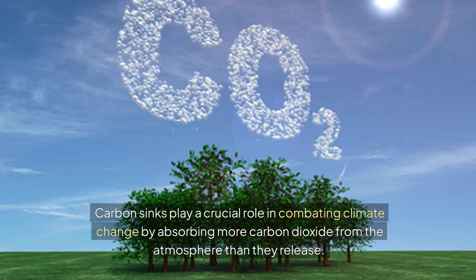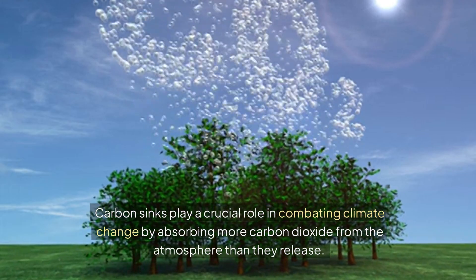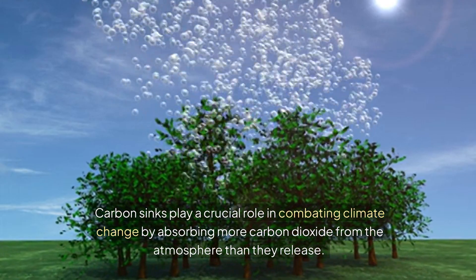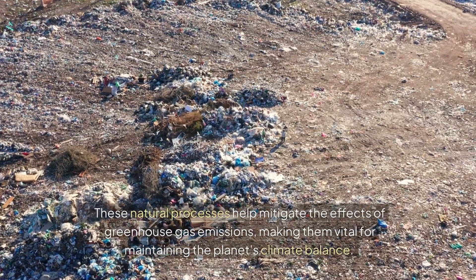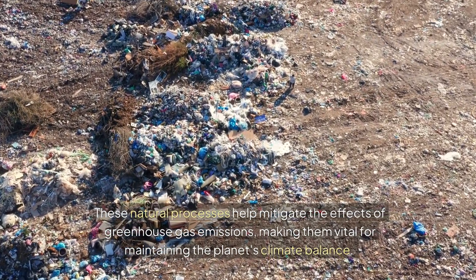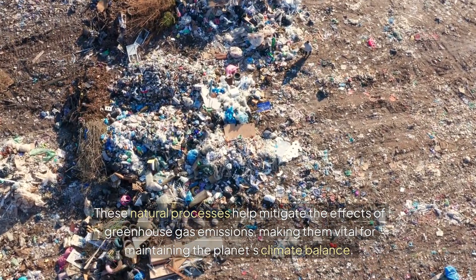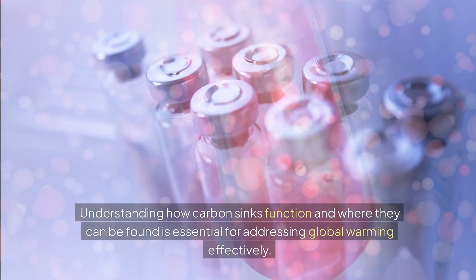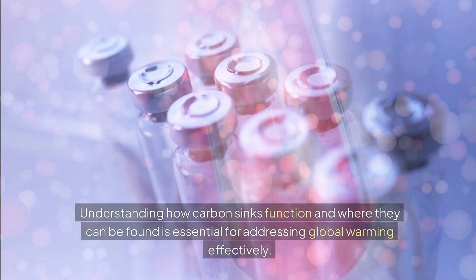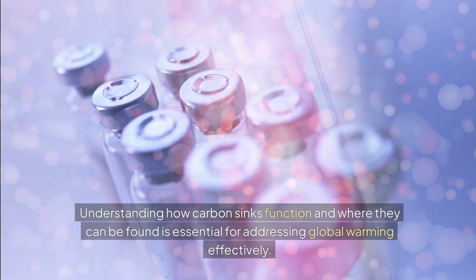Carbon sinks play a crucial role in combating climate change by absorbing more carbon dioxide from the atmosphere than they release. These natural processes help mitigate the effects of greenhouse gas emissions, making them vital for maintaining the planet's climate balance. Understanding how carbon sinks function and where they can be found is essential for addressing global warming effectively.